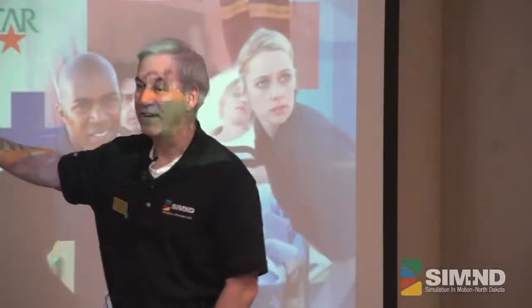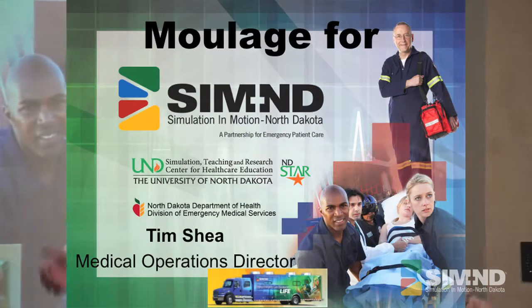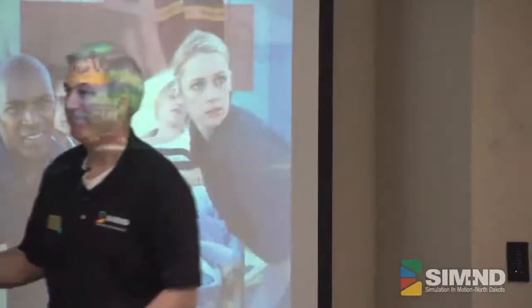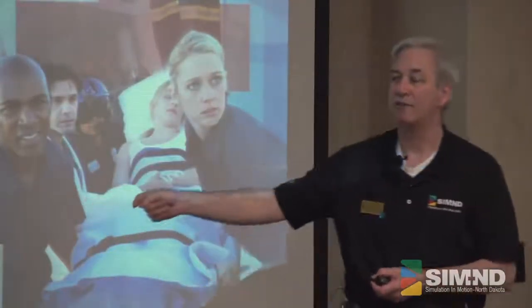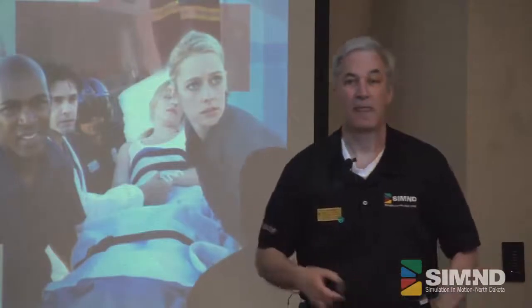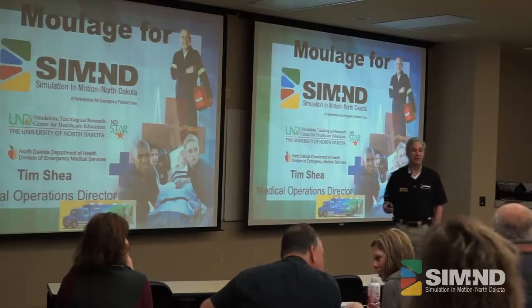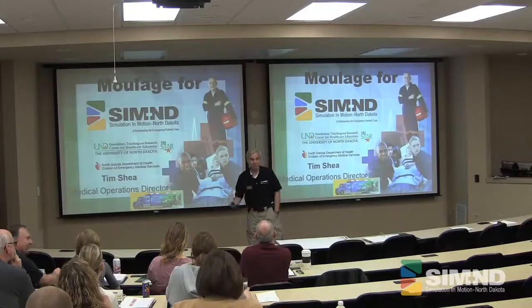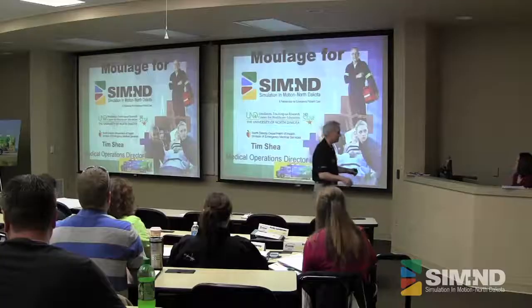This morning we're going to be talking about moulage. How many people have been doing moulage? You probably understand that in an hour we're not going to be able to teach you everything. Hopefully in the next three hours afterwards you get a lot more hands-on. This is an intro to it. We do anticipate that you're going to need to practice this stuff a bit, especially some of these different ones.